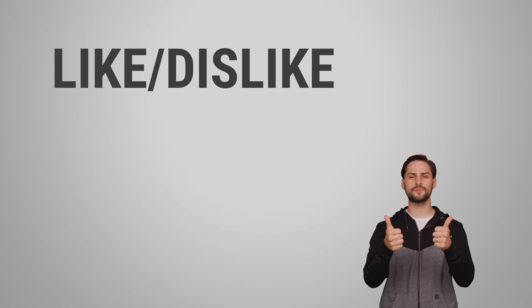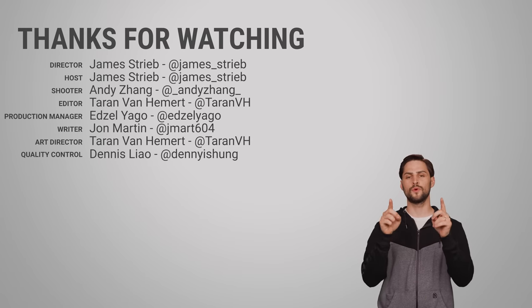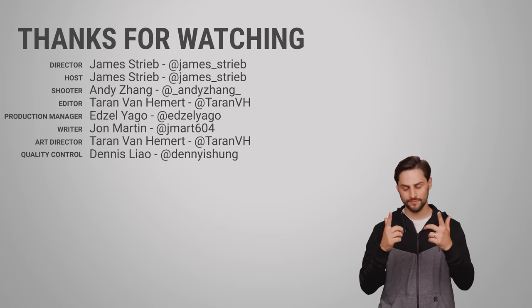Thanks for watching, guys. If you liked this video, give it a thumbs up and hit subscribe. Hit us up in the comment section with your suggestions for topics that we should cover in the future.